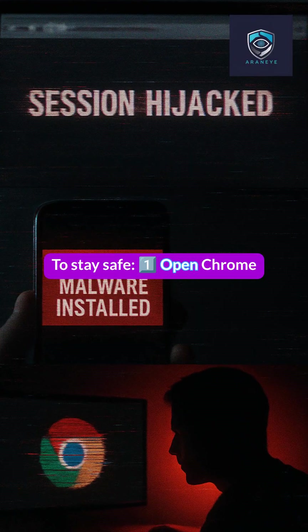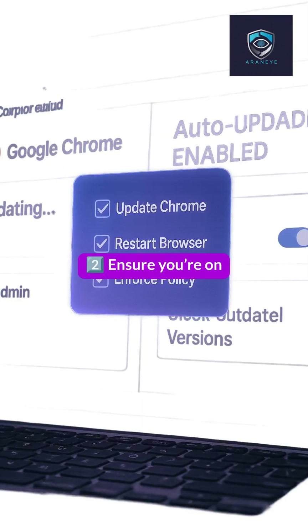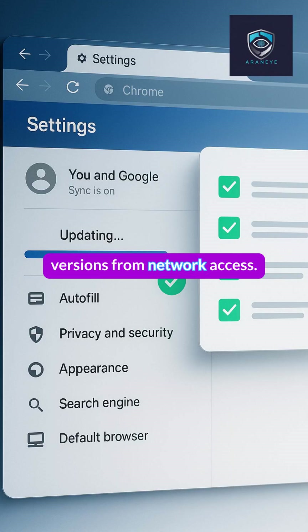To stay safe: One, open Chrome Settings > Help > About Chrome. Two, ensure you're on the latest version and restart the browser. Three, for organizations, enforce auto-update and block older versions from network access.